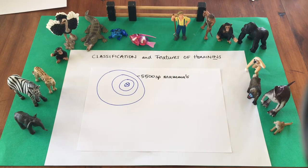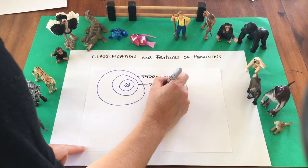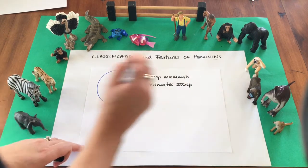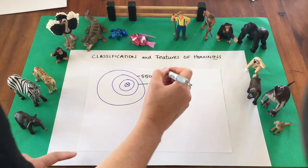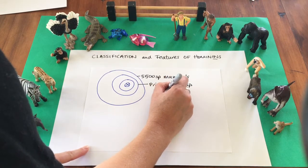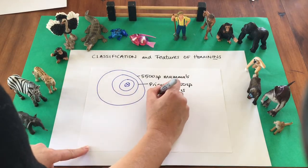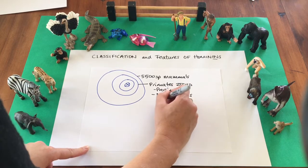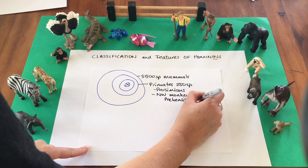Mammals can be divided up into about 20 or so orders. One of these is the primates, and there are about 250 to 300 species of primates, depending on your classification system. These diverged from other mammals about 60 million years ago. Nowadays we have the prosimians like the lemurs from Madagascar, and we have the New World monkeys with their prehensile tails — prehensile means grasping tails — from South America.